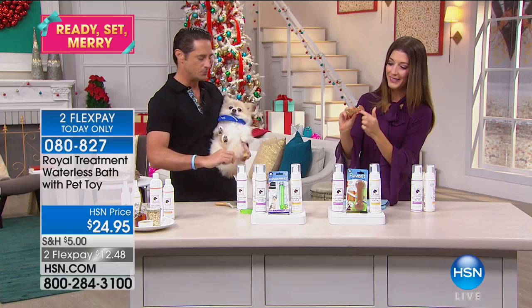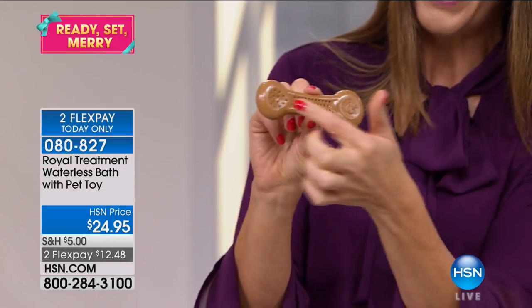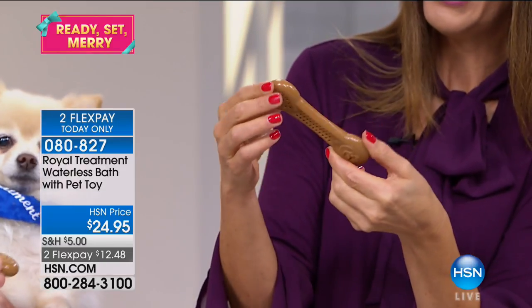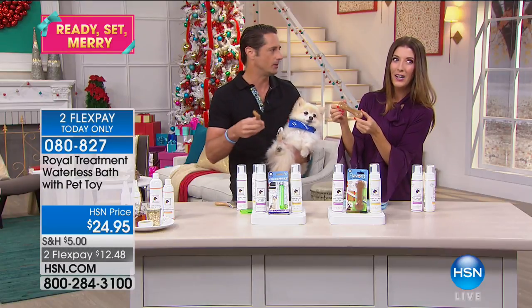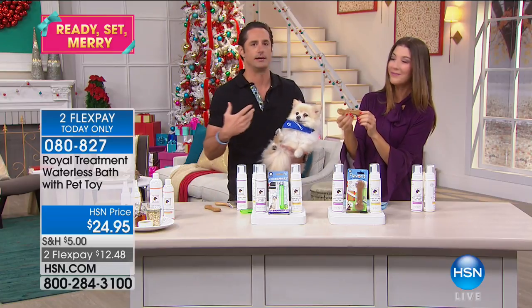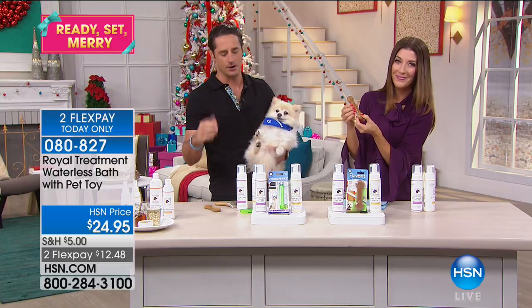You can machine wash it — there are grooves in here where you can add peanut butter, cottage cheese, or anything they love. You can freeze it and keep reusing it. Because it is the holidays, we wanted to give not only a gift for you — which is these products — but a gift for your dog or your cat.